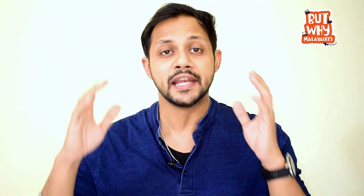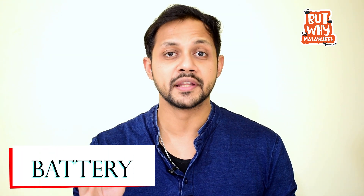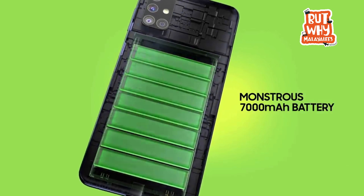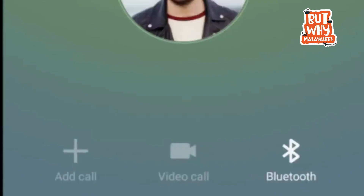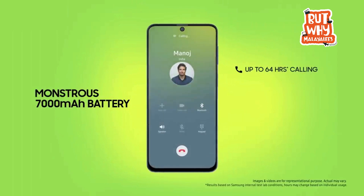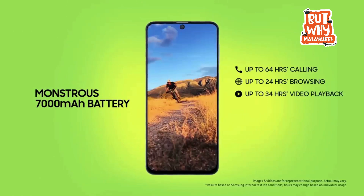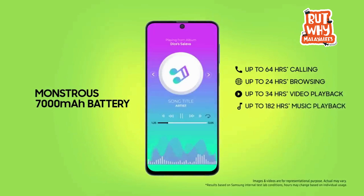If you want to shoot videos in 4K, both support it. The front camera is 32MP with an IMX616 sensor. For the battery, the M31S has 6000mAh, while the M51 has 7000mAh. Samsung claims that with one hour of gaming, the battery drops a maximum of 11%, and with two hours it is a 9% maximum drop.